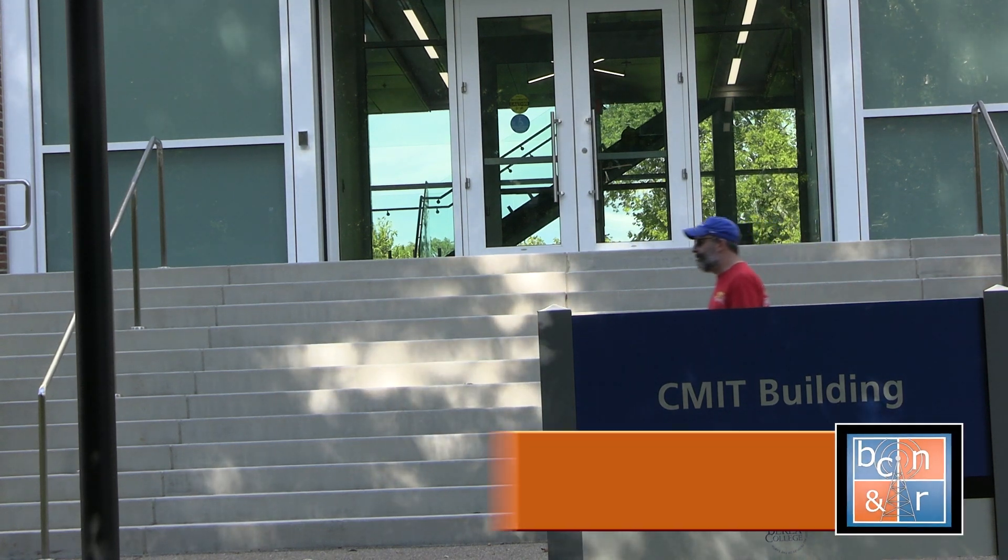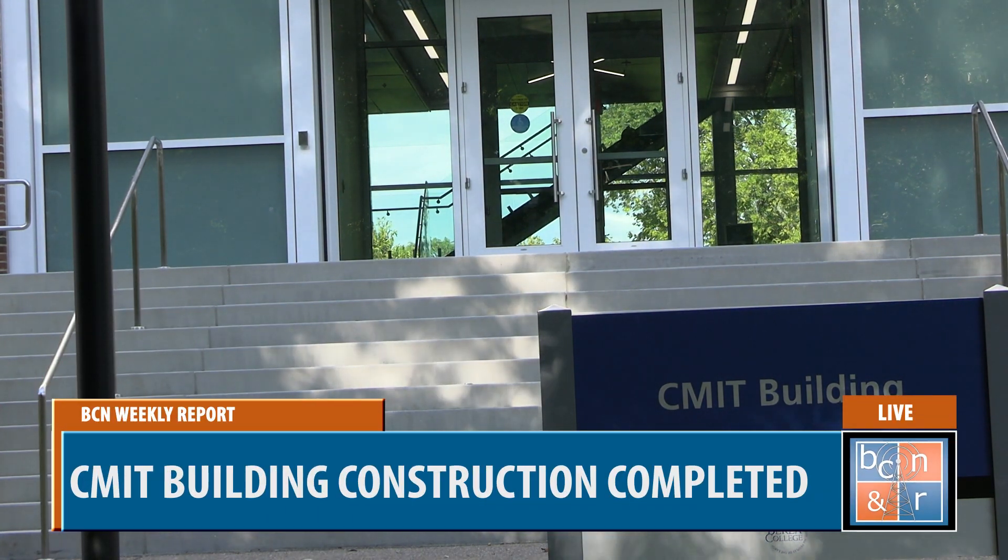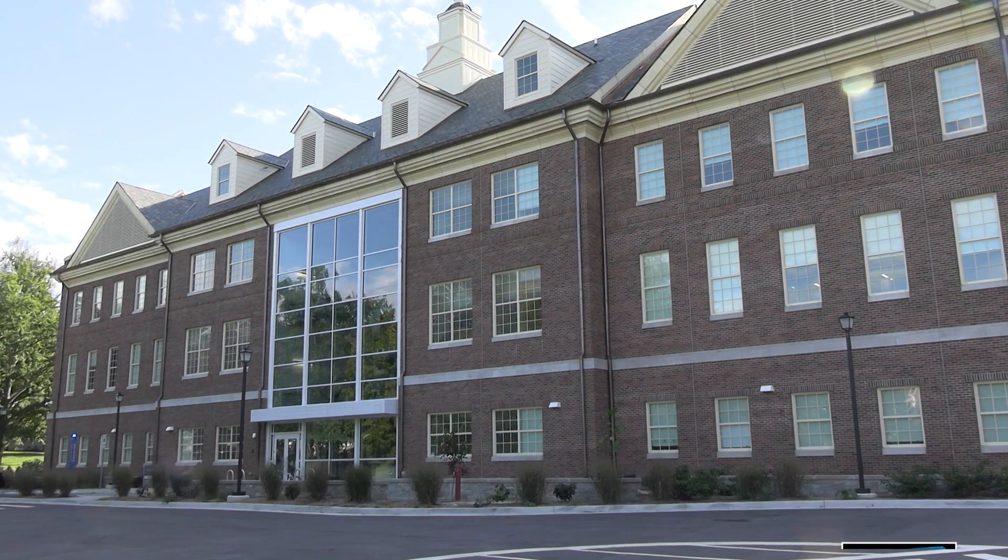The building is known as CMIT, which stands for Communication, Media and Information Technology. Many different departments are now in the new CMIT building. Originally, the IT department, Berea College News, Berea College Radio, Applied Engineering and Design, and Computer Science were all in separate buildings, but now they all reside in CMIT.